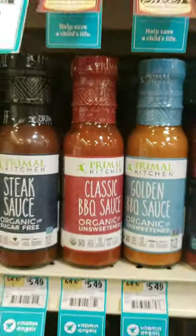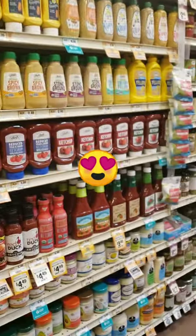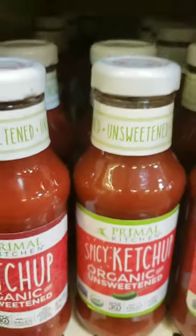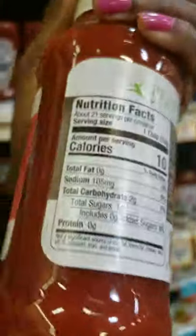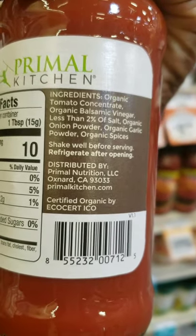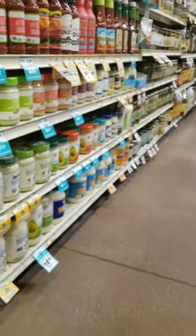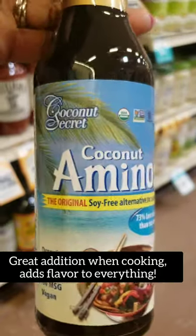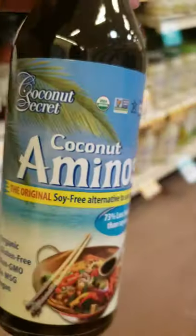For barbecue sauce and condiments, Primal Kitchen is a brand I trust. They have great sauces — barbecue sauce, salad dressing, ketchup. Most ketchups have high fructose corn syrup and added sugar, but Primal Kitchen's ingredients are clean. For soy sauce, I've stopped using it and now use coconut aminos instead — and if you look at the back, the ingredient list is minimal.